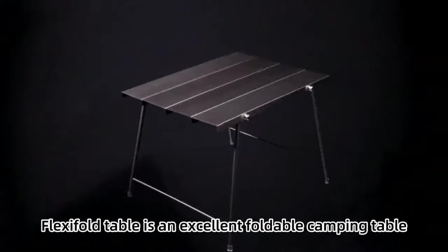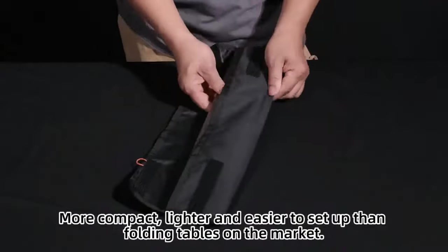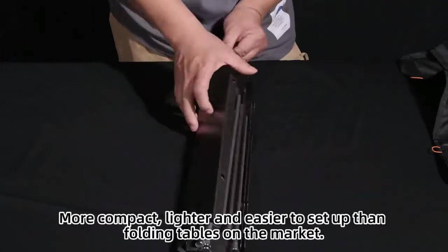The Flexi-Fold Table is an excellent foldable camping table — more compact, lighter, and easier to set up than folding tables on the market.